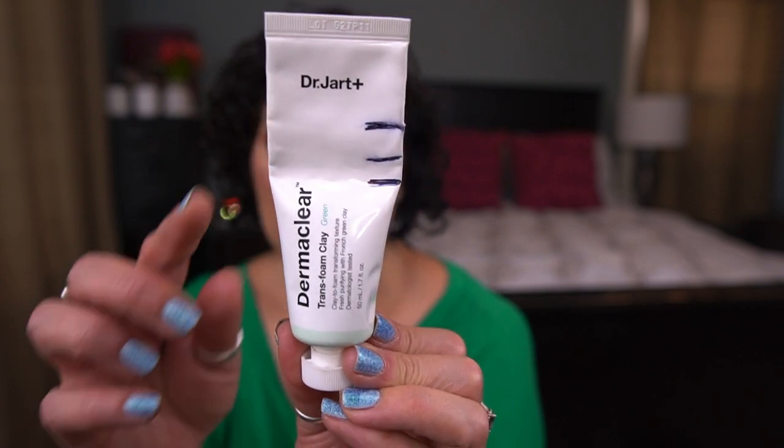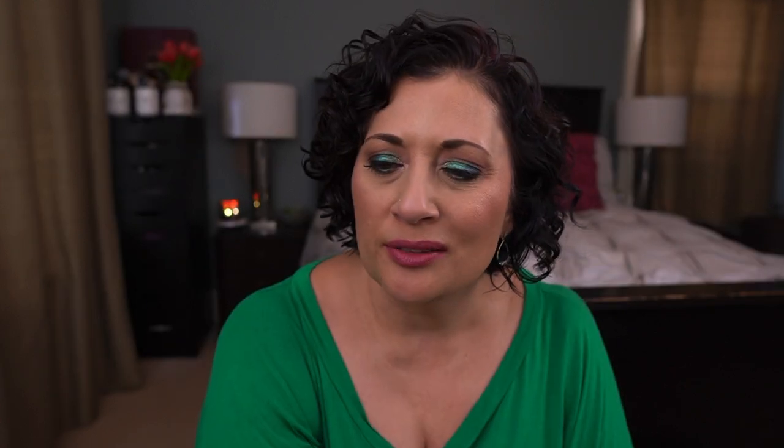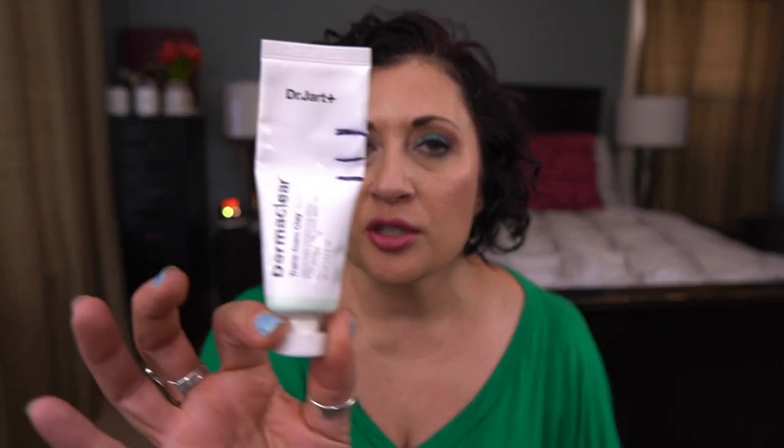Next from Dr. Jart, I have the Dermaclear Trans Foam Clay Mask — the green version. That's my progress line there. I did take this with me traveling and used it once. The reason I took it is that whenever I go to the beach, sometimes my skin gets a little clogged from all the sunscreen, so I wanted a mud mask. I used it one time and it helped. But yeah, that's a tiny amount of progress.